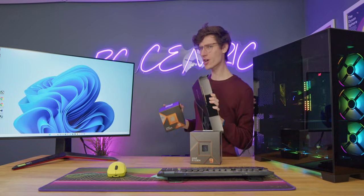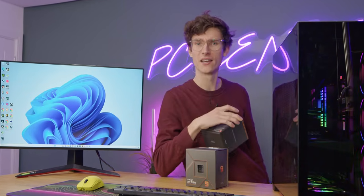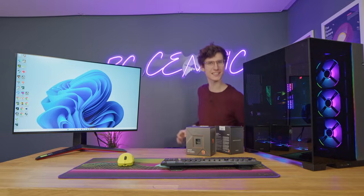So place your bets now ladies and gentlemen — who's going to win? The 4090 or finally the CPU with the X3D? Let's get testing, after a short word from this video's sponsor.